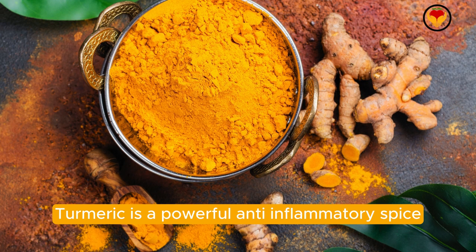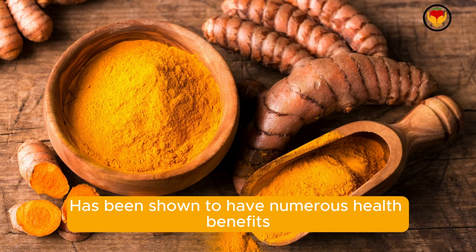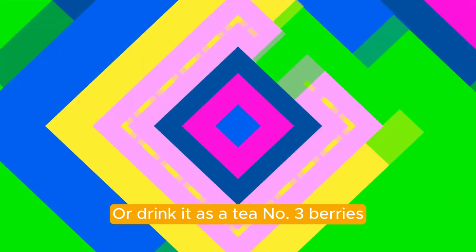Number two: turmeric. Turmeric is a powerful anti-inflammatory spice. Its active compound, curcumin, has been shown to have numerous health benefits, including potentially reducing bloating. You can add turmeric to various dishes or drink it as a tea.